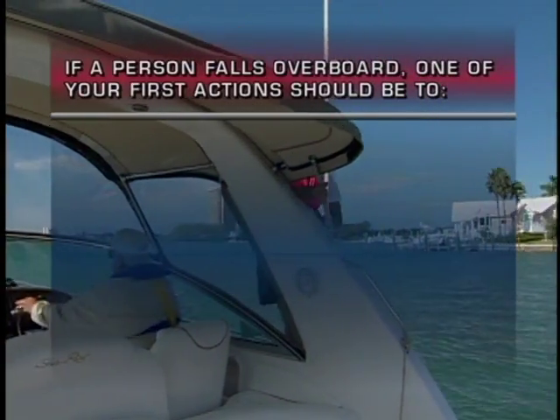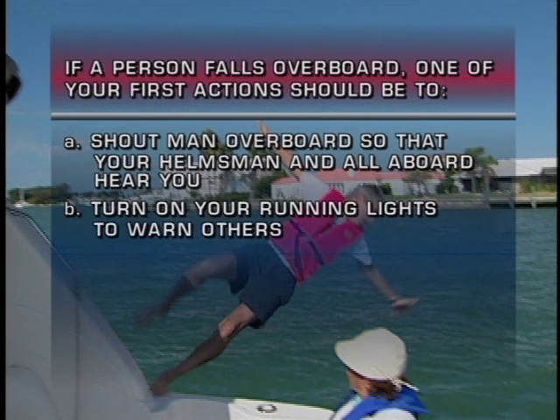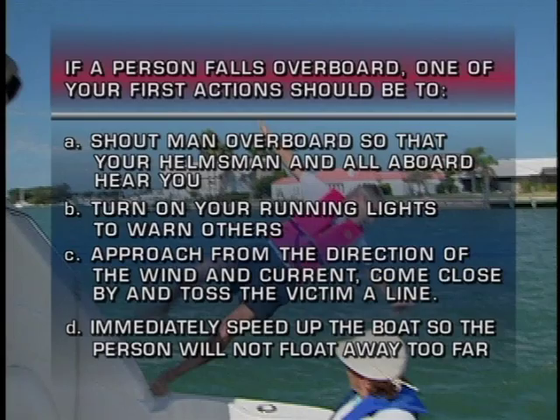If a person falls overboard, one of your first actions should be: A. Shout 'man overboard' so that your helmsman and all aboard hear you. B. Turn on your running lights to warn others. C. Approach from the direction of the wind and current, come close by and toss the victim a line. Or D. Immediately speed up the boat so the person will not float away too far.